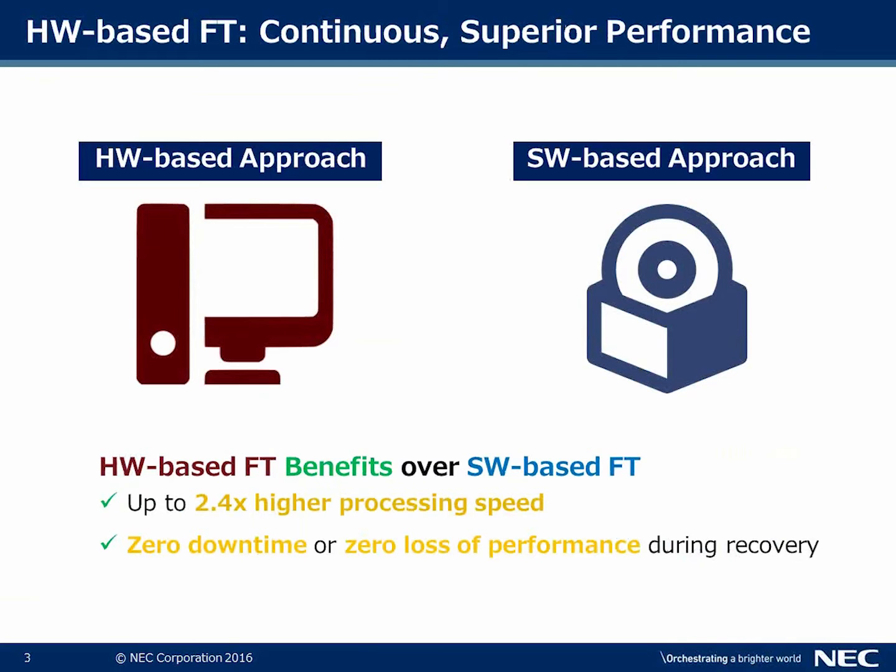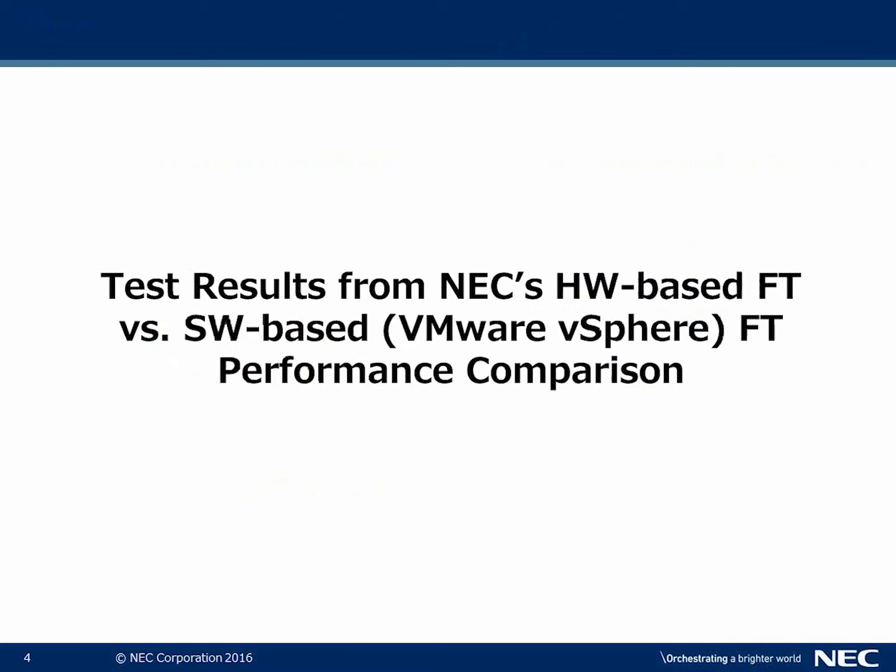Hardware-based fault tolerance provides superior performance versus a software-based approach. Hardware-based FT benefits over software-based FT include 2.4 times higher processing speed, zero downtime, and zero loss of performance during the recovery period.